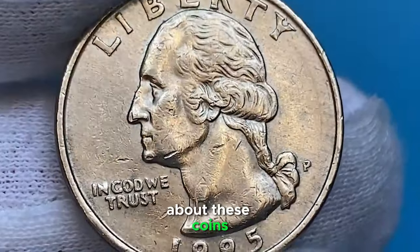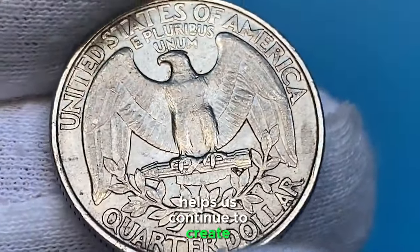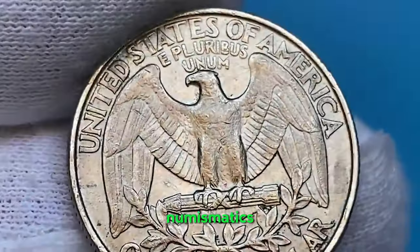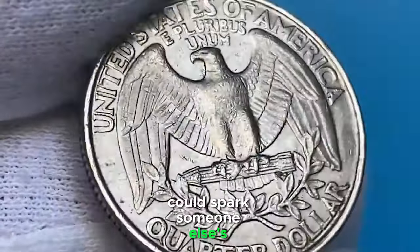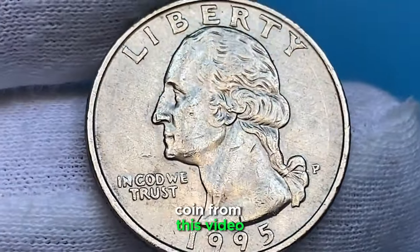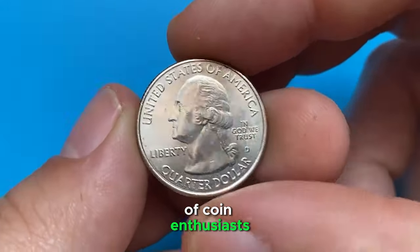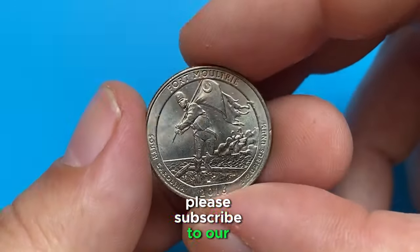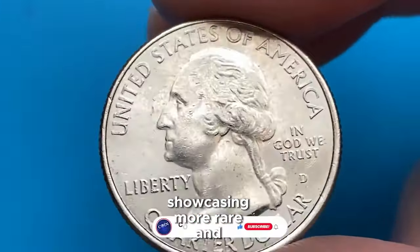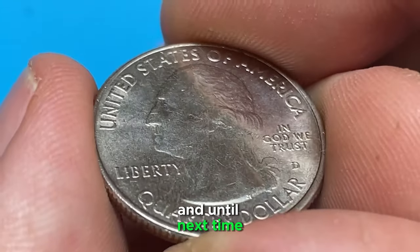If you enjoyed learning about these coins and found the information valuable, please consider giving this video a like. Your support helps us continue to create content like this. Don't forget to share this video with fellow collectors or anyone interested in numismatics — your share could spark someone else's passion for coin collecting. We'd love to hear your thoughts in the comments below. Share your favorite coin from this video or any interesting coin stories you have. If you haven't already, please subscribe to our channel and turn on notifications so you won't miss future videos on rare and valuable U.S. coins, auction highlights, and numismatic insights. Thank you for watching, and happy collecting.